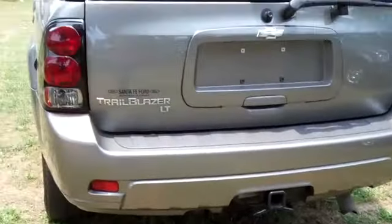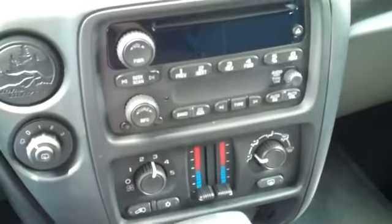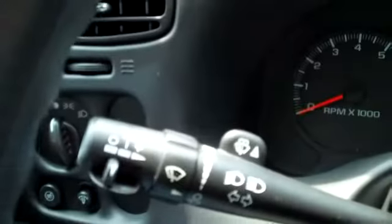Now let's take a look inside. We have a CD player with AM-FM radio, OnStar, sunroof, cruise control, power windows, locks and mirrors, a power driver's seat, and front and head curtain airbags. The interior is in nice condition and the seats are cloth.